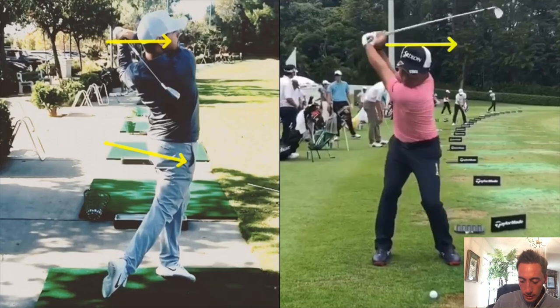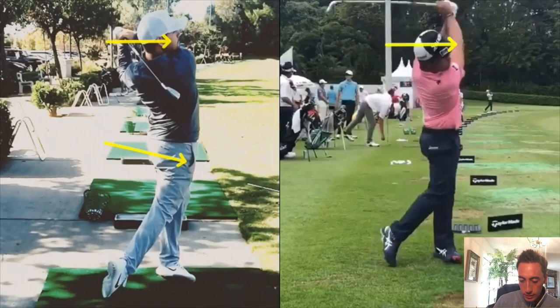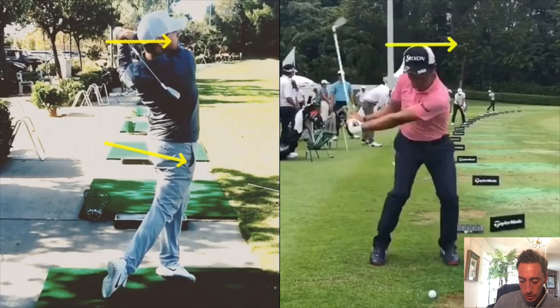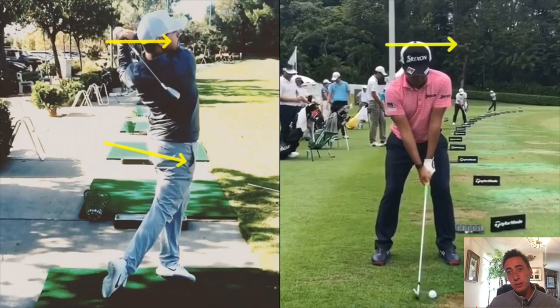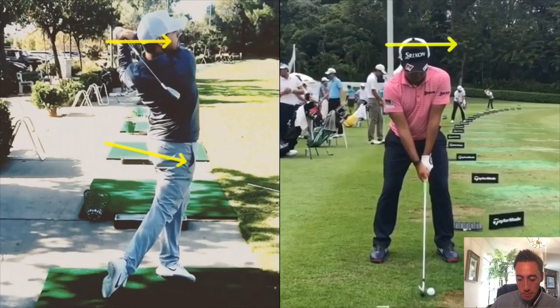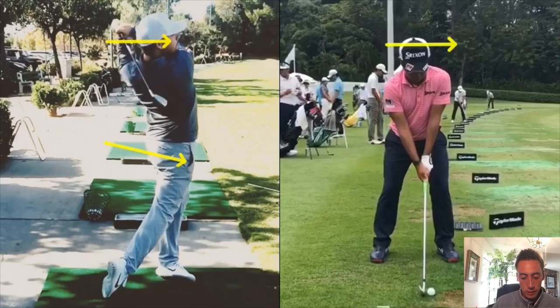Looking at Yuki, he does have a similar extending move, but he hasn't lowered as much as Johnny, so he's not getting as much speed. He's also not getting as much de-loft as Johnny, which means he's probably not hitting it as far, depending on clubhead speed. Those are the main power leaks in Yuki Inomori's golf swing.